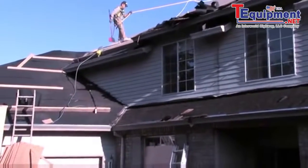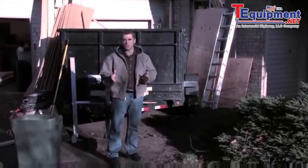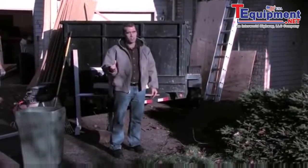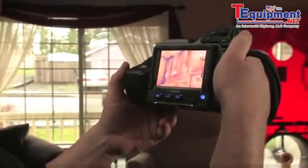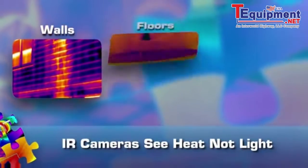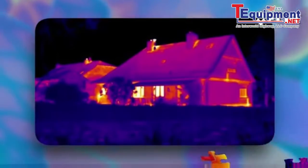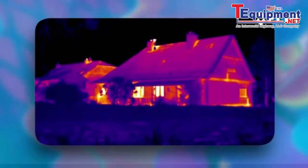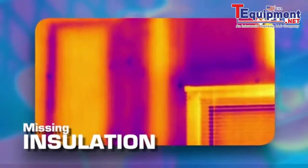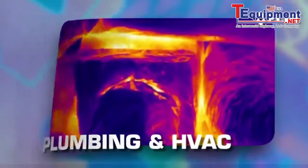If you're a contractor or inspector who has anything to do with homes or commercial buildings, you need a FLIR infrared camera. It's just that simple. A thermal camera helps you see problems no other tool can without ripping into walls, floors, or ceilings. More importantly, it helps your customers see them too — things normally invisible like missing insulation, structural details, water damage, plumbing, and HVAC issues, to name a few.